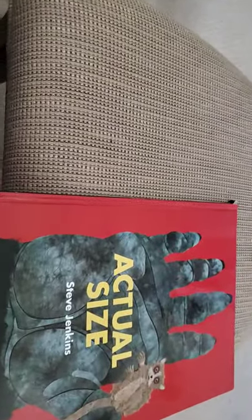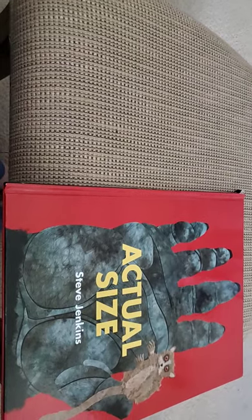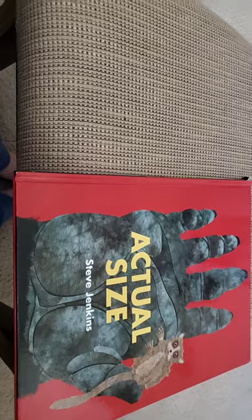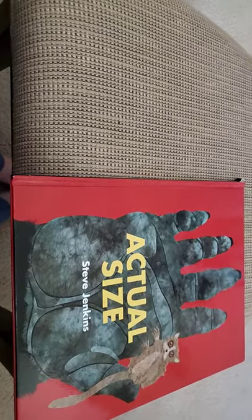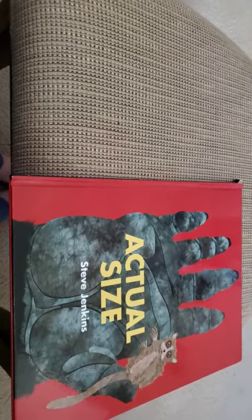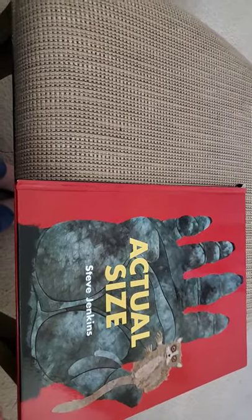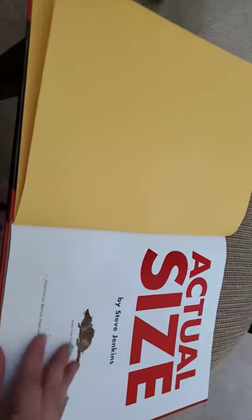Hey Colts, this is Mrs. Aladdin. I hope that you are doing great. I'm here to read a story called Actual Size by Steve Jenkins. I'm reading this story because it's a science-y kind of story and a math story, and the link I have posted today has to do with science, so I thought that would be kind of fun. This is another wonderful book from Mrs. Beck — we are so lucky to have some of her math and science books.